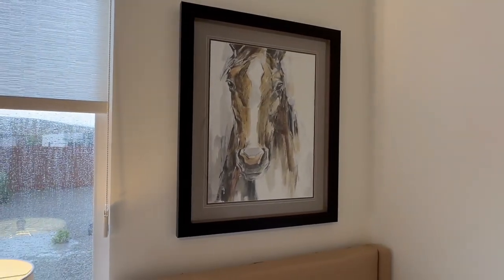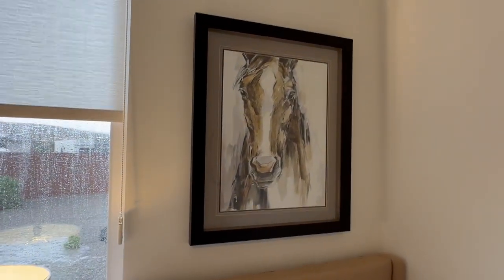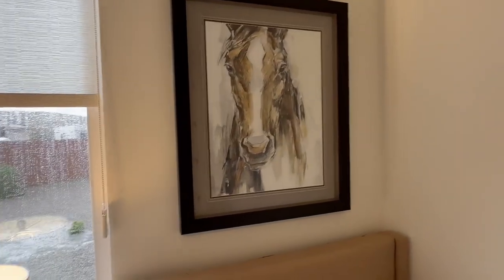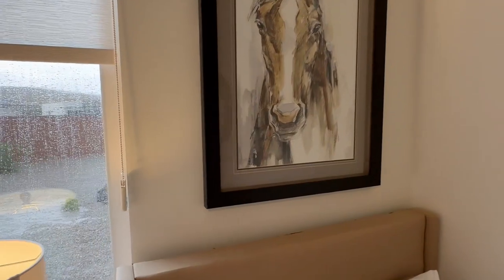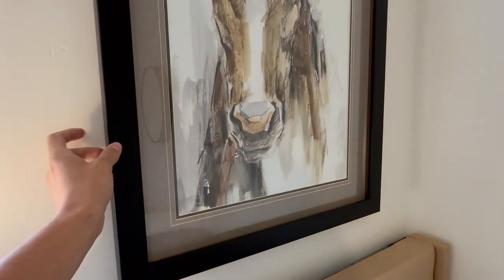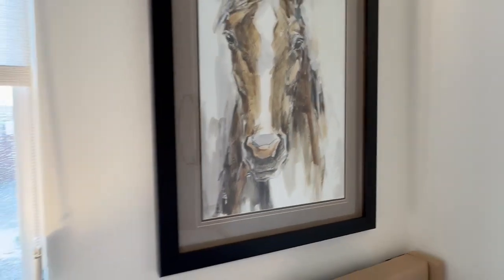So today we have this horse painting. I think it looks so cool, so interesting. This is a nice black frame that it has right here. It feels pretty durable, very nice frame.